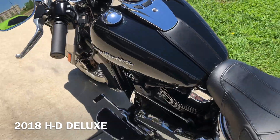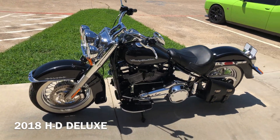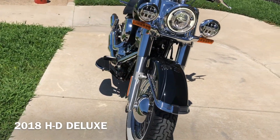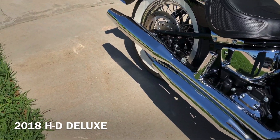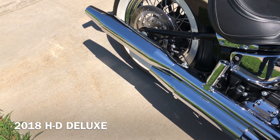It's got a little bit of a nick on the wheel — just a minor cosmetic blemish you can see there.